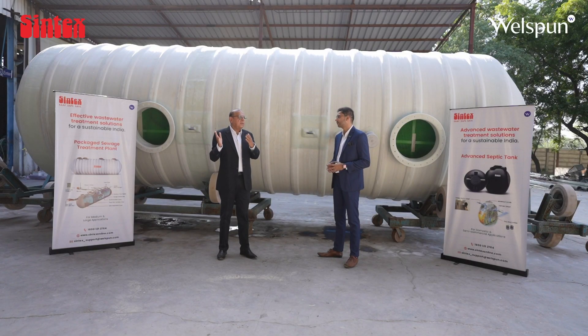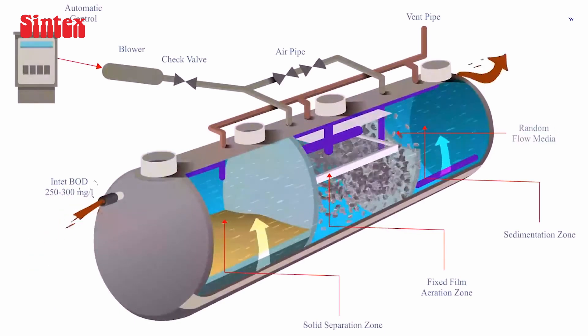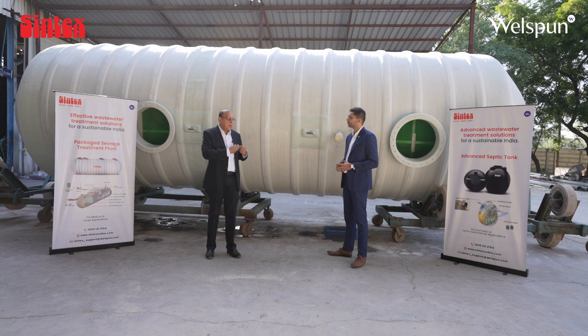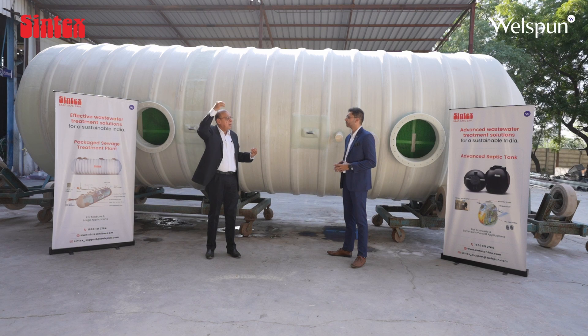The second important area is how we treat water in such a manner that it is reusable, and that is where package STPs play a role. Package STPs are typical STPs where the entire sewage treatment process happens in a singular container — the tank you see behind us. Right from taking the sewage inside, the water is treated such that the output is good enough to recycle and reuse in gardening, irrigation, or any other application. Sometimes, if treated effectively, it can even be used for flush tanks.